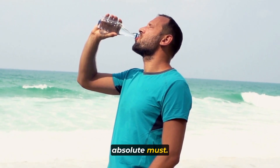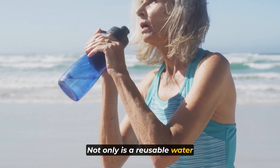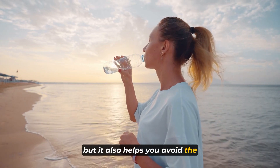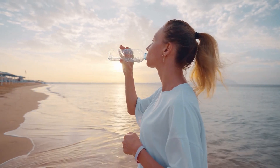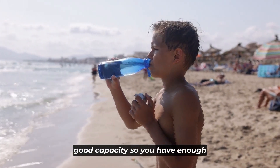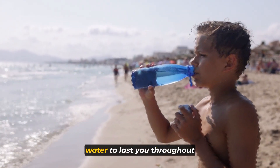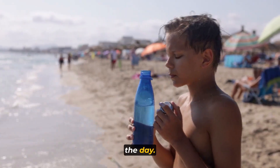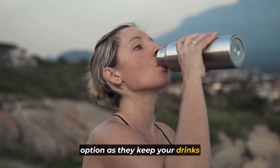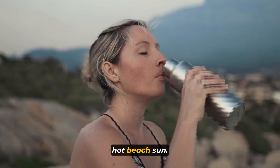Make sure to apply it generously and frequently, especially after swimming or sweating. While you're enjoying the stunning beach views, don't forget to protect your eyes from the intense glare of the sun on the water. Invest in a high-quality pair of sunglasses with polarized lenses. Not only do they shield your eyes from harmful UV rays, but they also reduce glare, making your beach experience more comfortable and enjoyable.